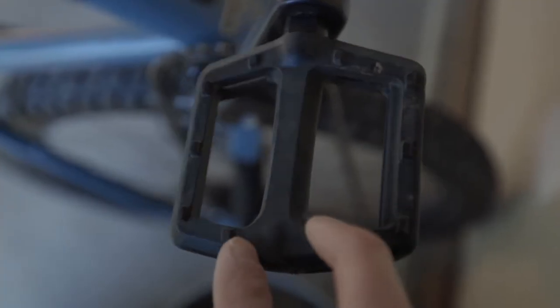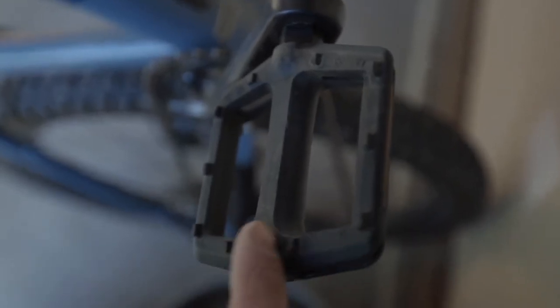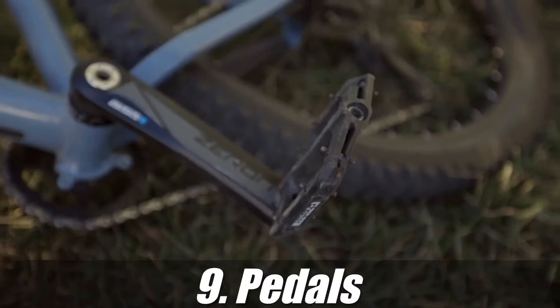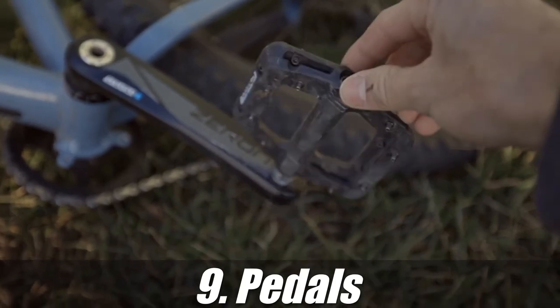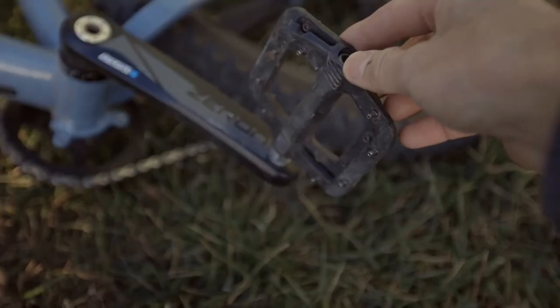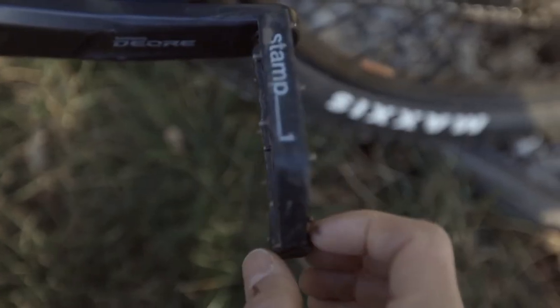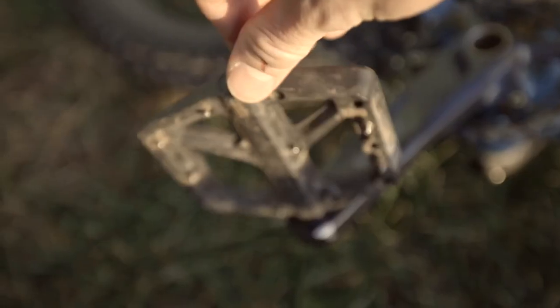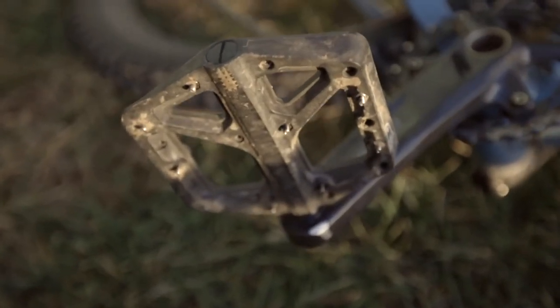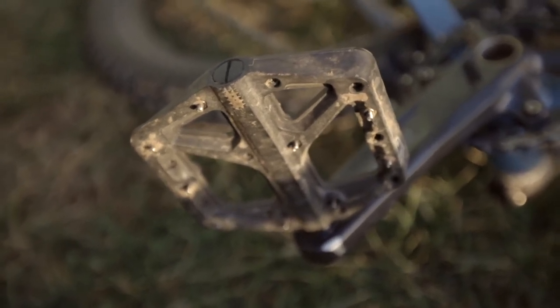These are the pedals that came with the mountain bikes when we got them. They're decent and they'll get you started, but they're not going to keep your feet from sliding around. Which brings us to pedals — these are the Race Face Chesters here on this one, which have adjustable screws for better traction on your shoes. We also have the Crank Brothers Stamp 1 on this one, also with adjustable screws. This is a size large, and it's going to give you some good traction over the stock pedals. So be sure to grab a good pair of pedals.